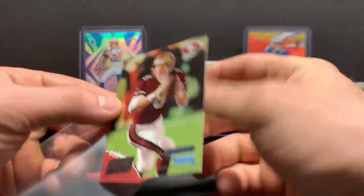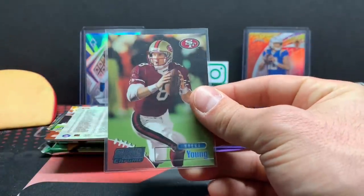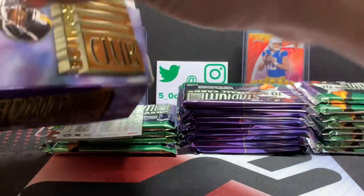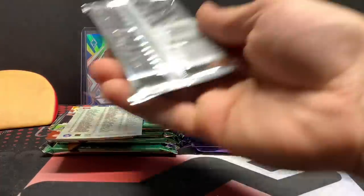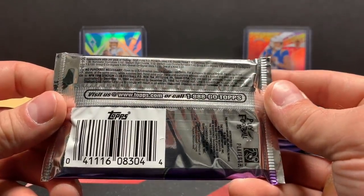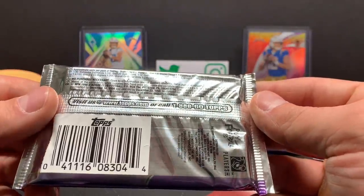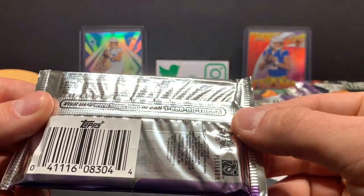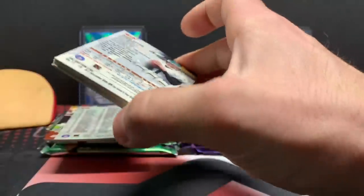The one thing I didn't do that I probably should have before doing this is check the odds. There's no odds on the box, but the back of the pack has them — if you can read that, feel free to pause it. The Prime Rookies is one in eight packs. Stadium Club Chrome — one in 12 packs. Not too crazy, but it is Steve Young.